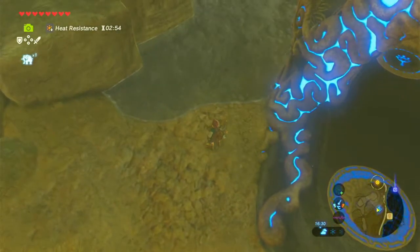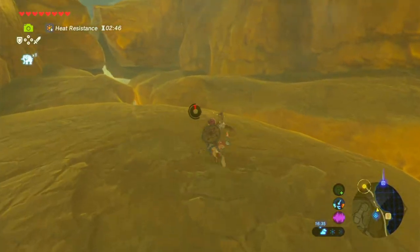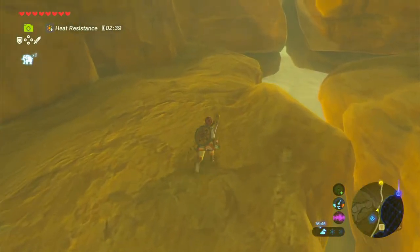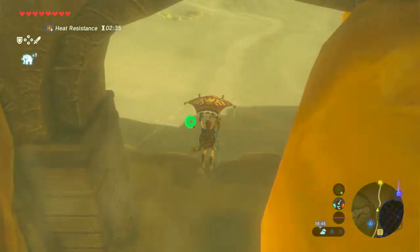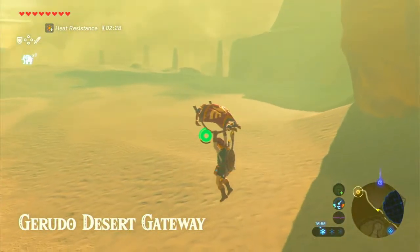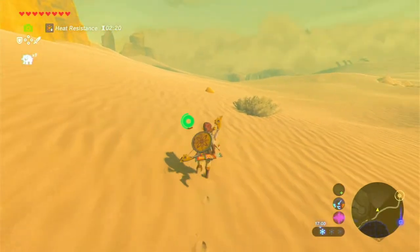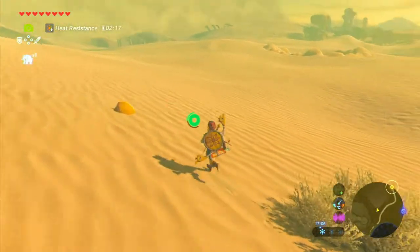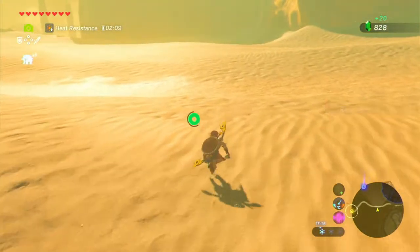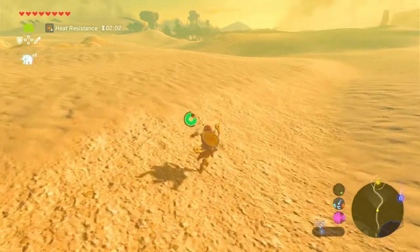She said sand seals are by the gateway, which is over here — maybe there's one down there I can actually ride. I didn't know there was water right there! Let's just go down this way and attempt to get a sand seal to make things faster going back to Karakara Bazaar. This is the gateway. Looks like there aren't any sand seals directly here, which is a problem — so it looks like I'm just going to be walking.